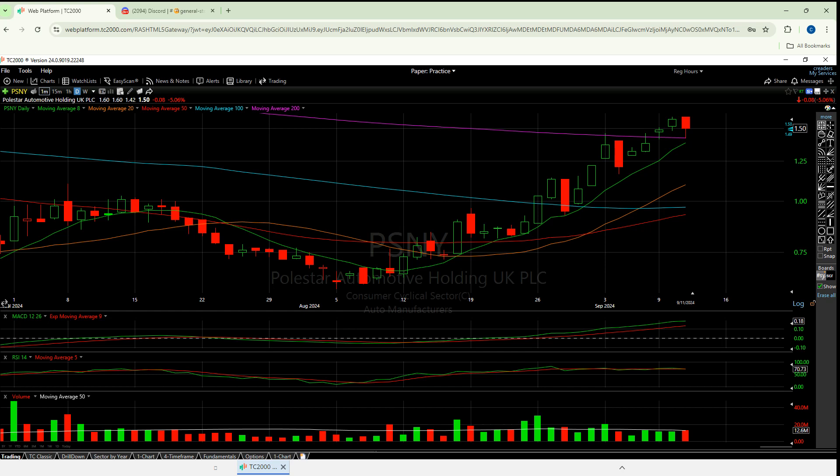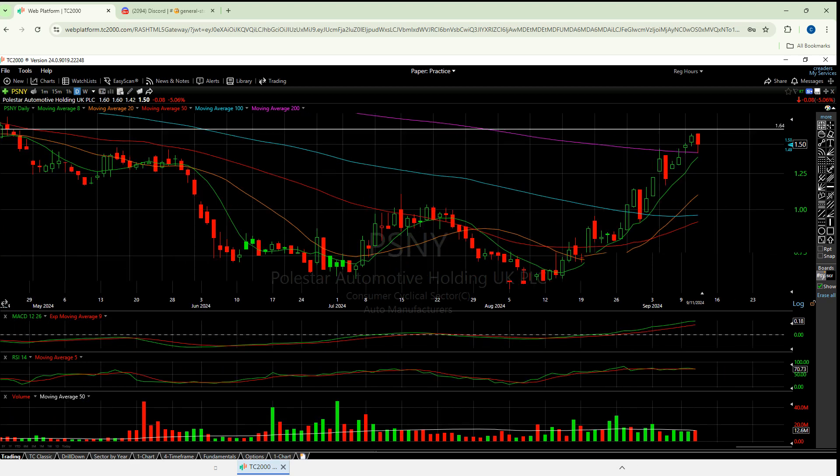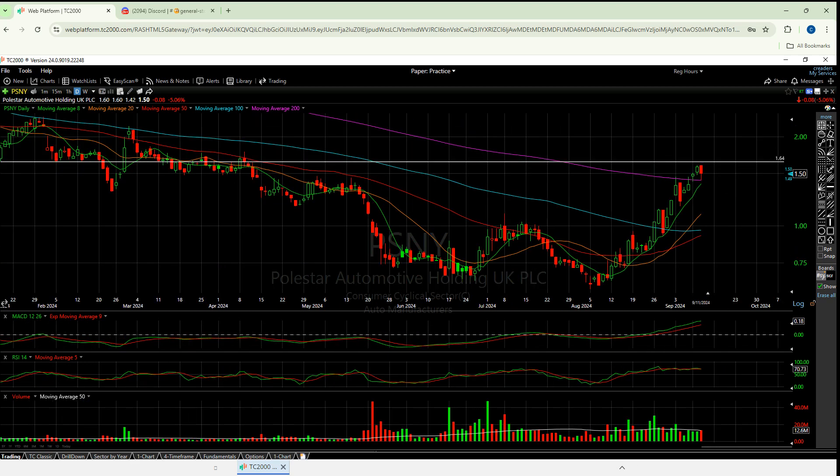Before we go any further, same thing we always do: we'll take a look at the daily and the weekly to see how these things are setting up short-term. We have our five moving averages and some horizontal support and resistance lines that I draw manually. When we're done up here we'll use the MACD, RSI, and volume as our lower indicators.